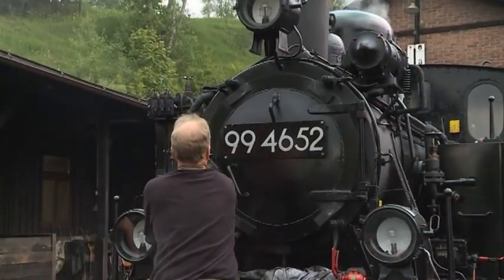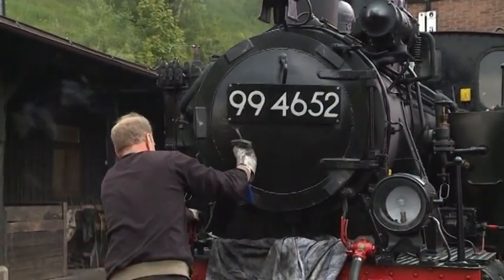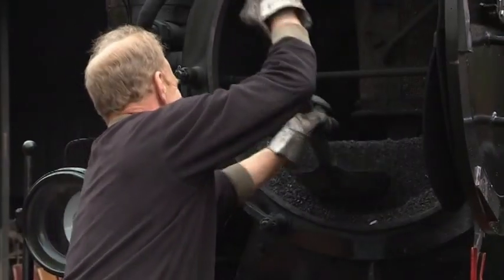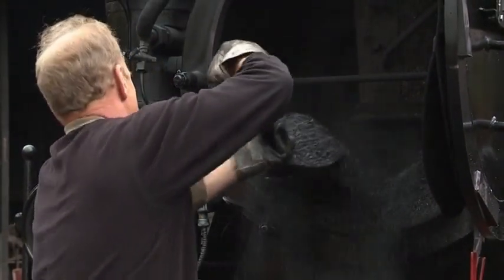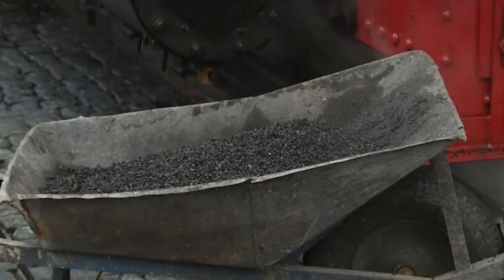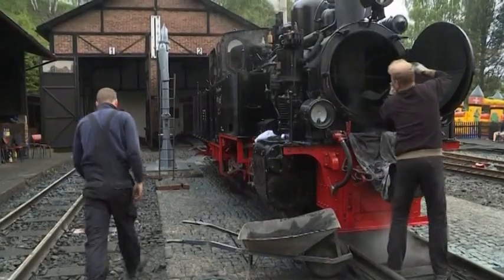Unique, of course, was the presentation of the guest locomotive from Rügen Island on Saxon rails. It took large efforts to do it, because the Rasender Roland always has a lot to do at home. That is why 99-46-52 and 99-46-32 returned home to the north immediately after the celebration.